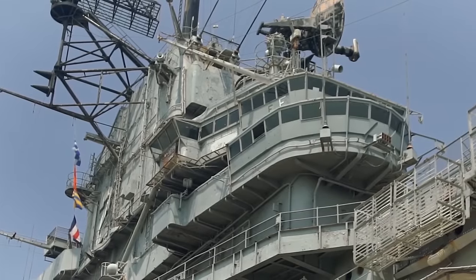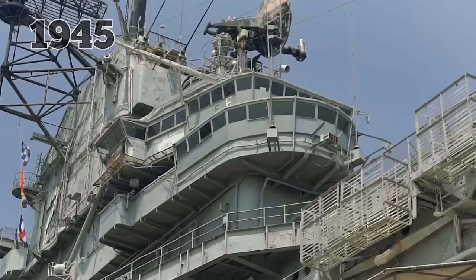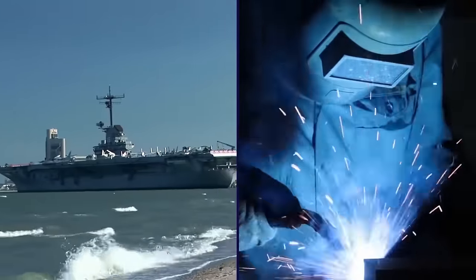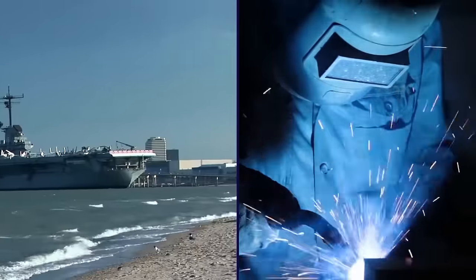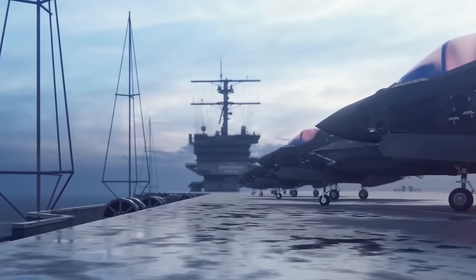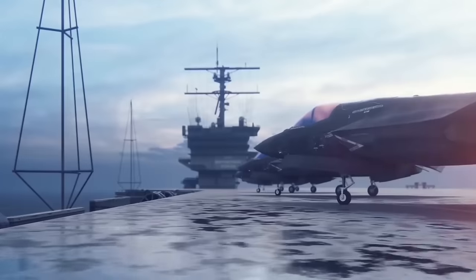Aircraft carrier technology advanced rapidly throughout the war, and by 1945, aircraft carriers were the primary offensive naval weapon. Dozens were built in the U.S., but by the time some were finished, it was too late for them to play a major role. The conflict set the stage for continued development of aircraft carriers, but only nine countries own them today, with the U.S. and Britain being the only militaries that rely heavily on them. There are currently 12 American and three British aircraft carriers.